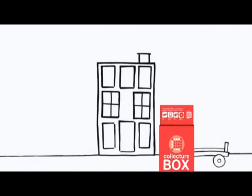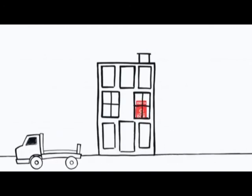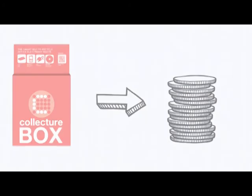The process is simple. The Collector Box is delivered free to your office. And when it is full, it's picked up again. What's more, the contents of your Collector Box will be turned into cash for you.